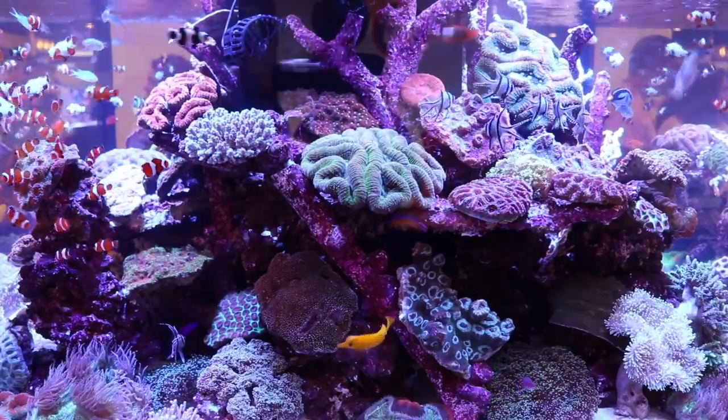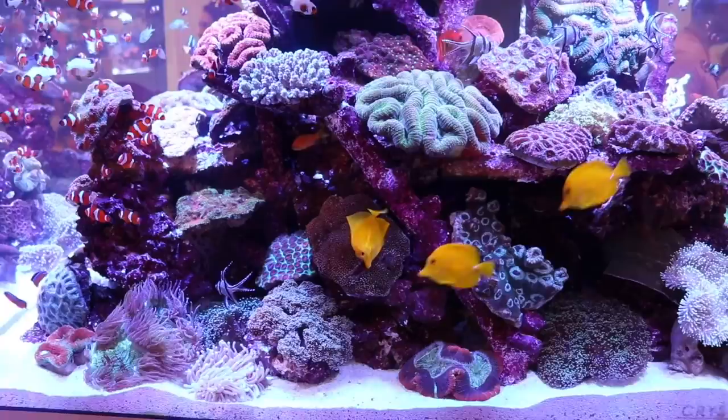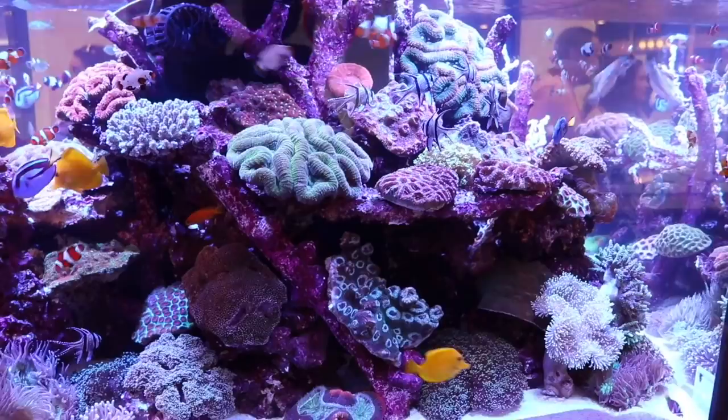What's going on guys, Jeff here for Mad Hatter's Reef and today we got a brand new video for you. We're going to be taking a look at the top 10 puffers for a saltwater tank. If you're new to the channel, don't forget to hit that subscribe button and the bell so you can be notified every time I upload a new video, because I upload a new video every single week.